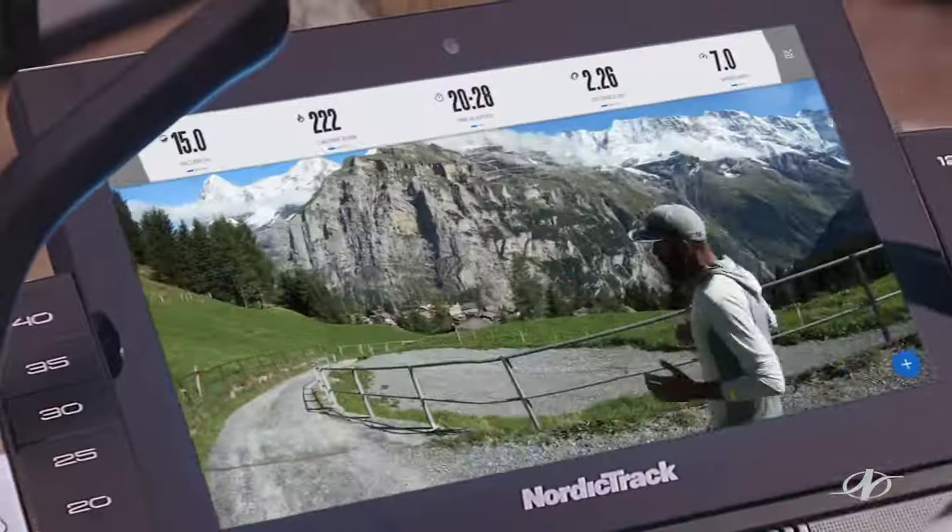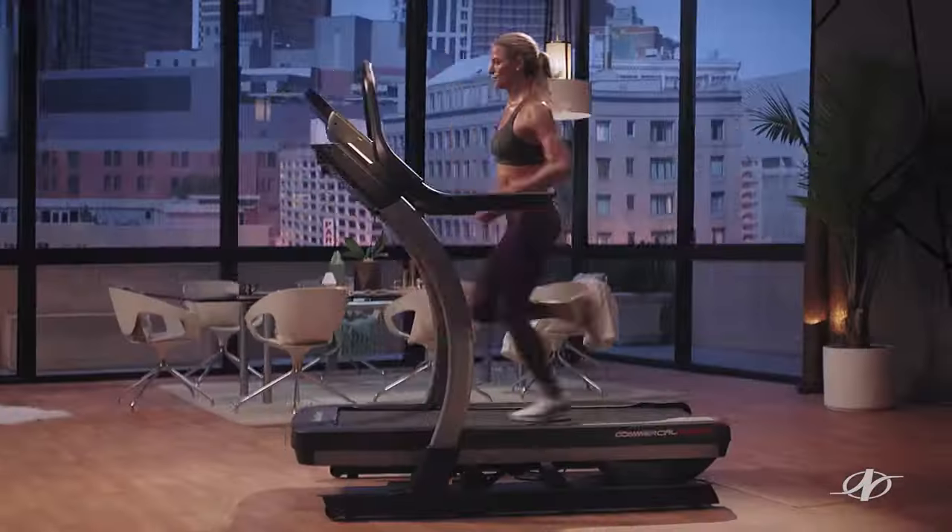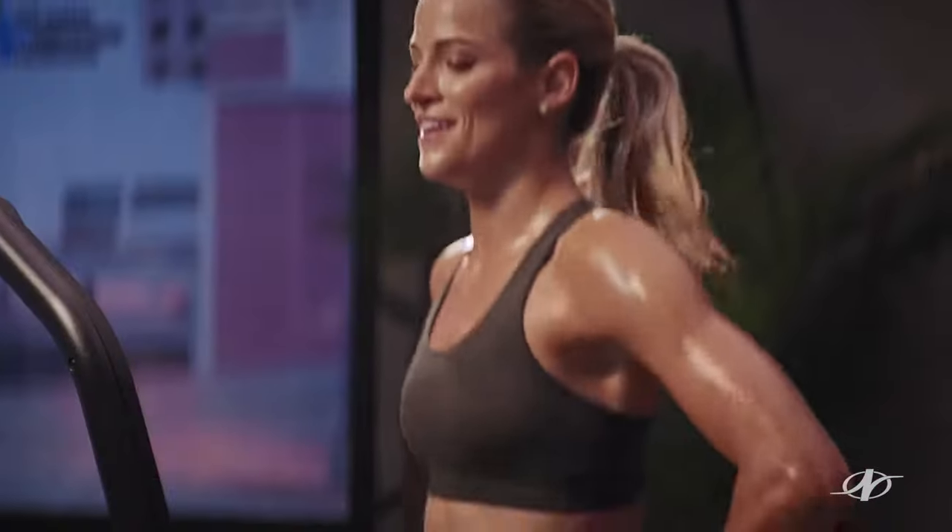Live interactive training is training you can feel. Feel that burn in your glutes? This is what results in your home, on your terms, looks like.